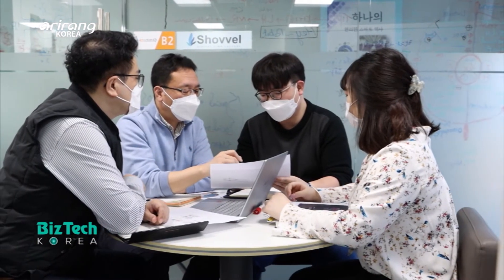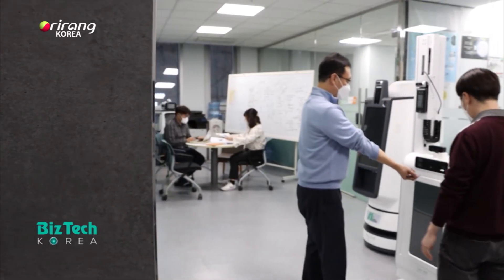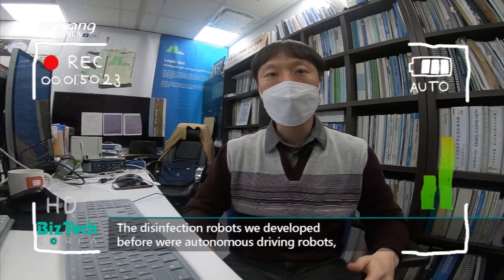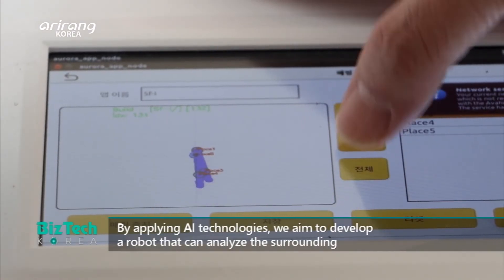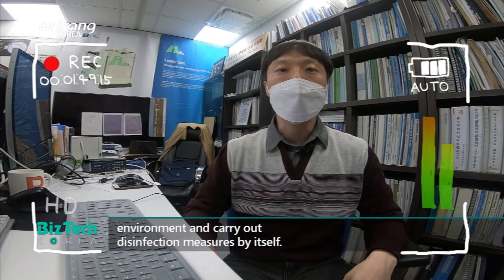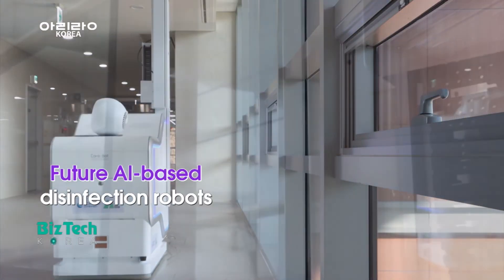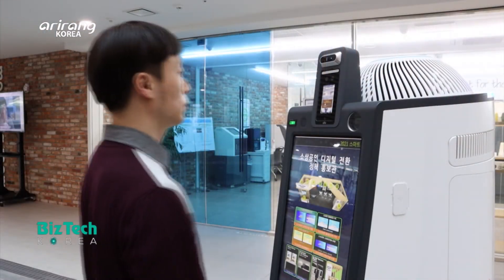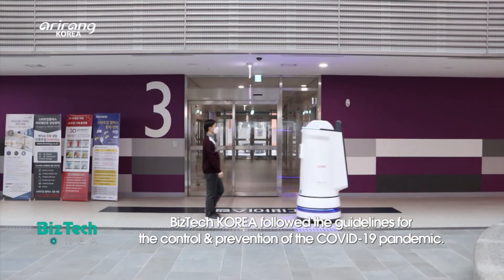The research team is planning to develop a more compact disinfection robot which can be applied to a broader range of areas and have enhanced competitive power in the market. It is expected to accelerate the growth of robots for advanced quarantine solutions. In the wake of the CES 2022 Innovation Awards, they are expected to strengthen their position in the global disinfection robot market.